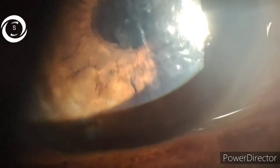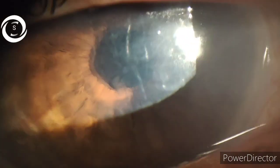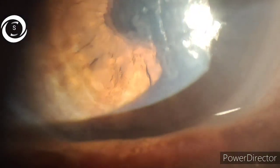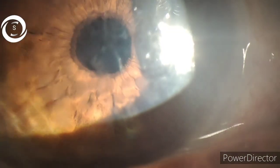Steroids are contraindicated in infective keratitis, especially fungal and viral, and even in bacterial keratitis they are used with caution. Due to the inadvertent use of topical steroids, the simple dendritic lesion converted into a geographic ulcer.